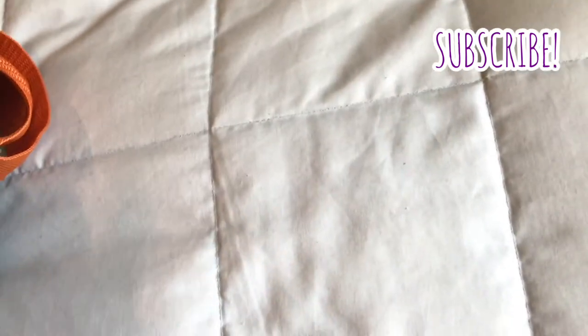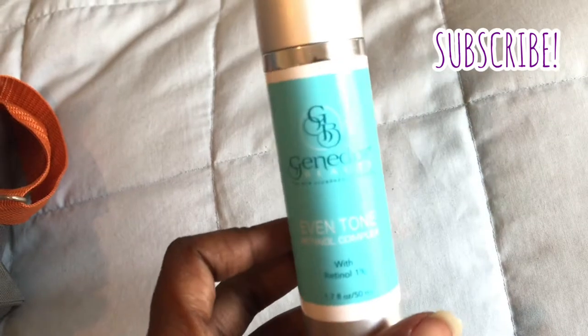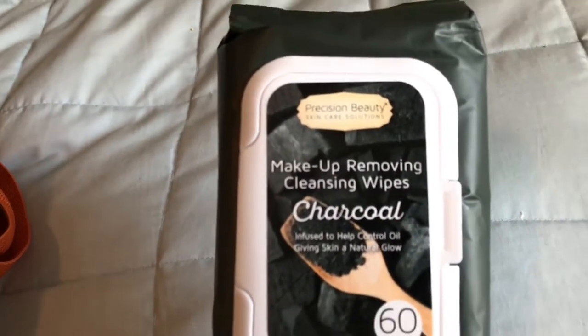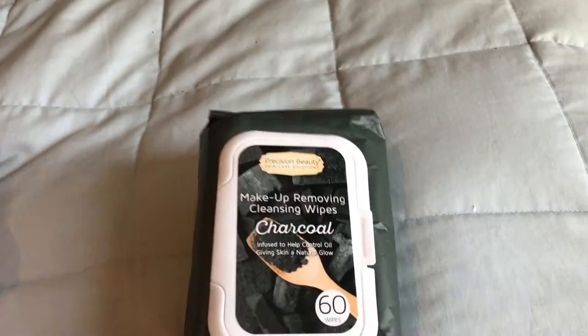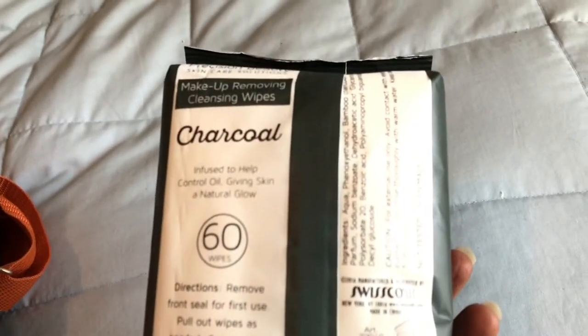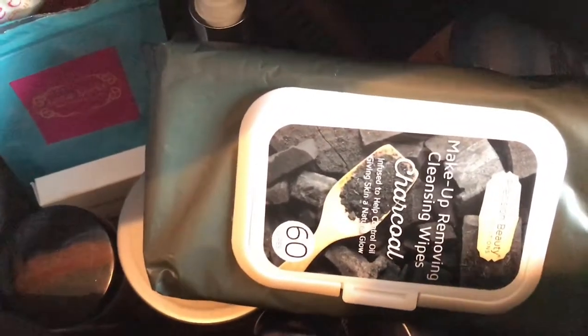I like to take rosehip oil as my facial serum. This particular one by Life Flow is very easy — it has a dropper and it's very compact. The last facial item I have is my Genidora Beauty Even Tone Retinol Toner. This is great for dark marks. I always make sure that I go to TJ Maxx or Marshall's and pick up any kind of clean beauty facial wipes. They're makeup remover wipes, but they're also perfect for refreshing your face when you're on the go.